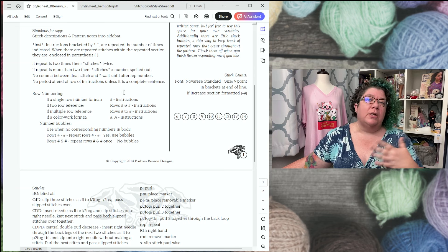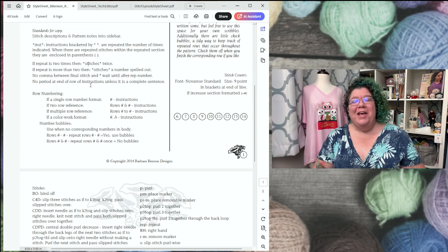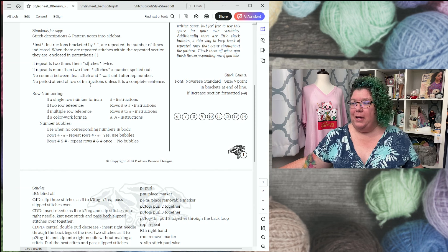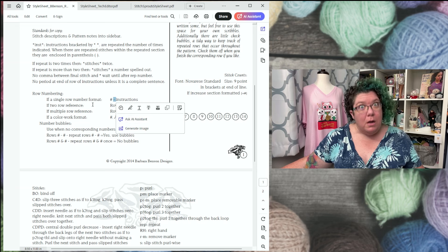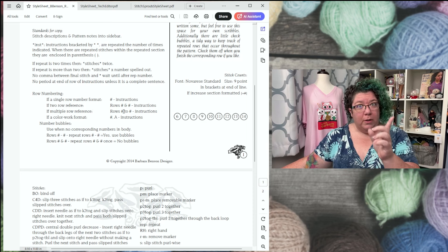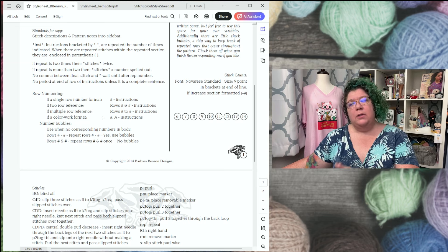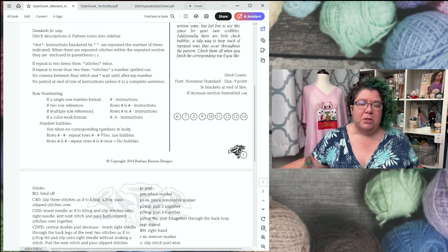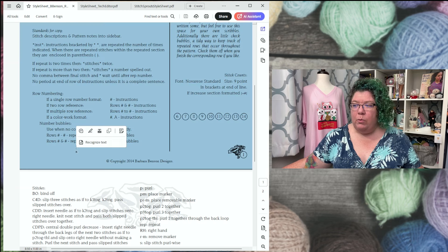I don't put a period at the end of row instructions unless it's a complete sentence — and I've actually gotten into an argument with one of my tech editors about what constitutes a complete sentence. For row numbering, a single row just has the number followed by a hyphen, not a colon. For two rows I use the ampersand, and for more than two rows I use the word 'to.' For color work, it's the row number, comma, then the color letter. I have a very specific set of reasons for how I use notation elements and where they go.